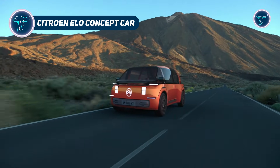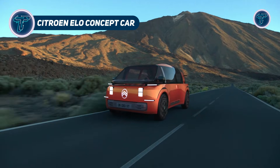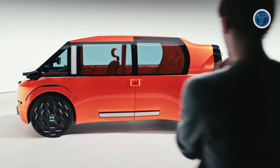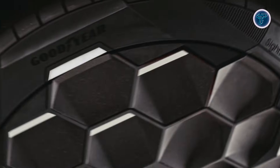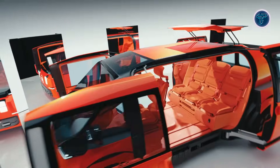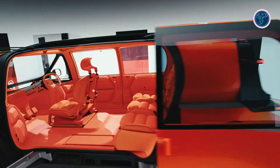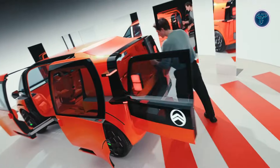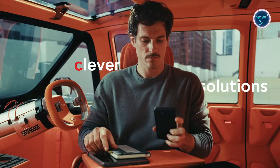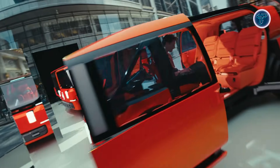The Citroen LO Concept Car presents a fresh vision of how future vehicles may fit into everyday life. Created as a flexible electric concept, LO focuses on transforming the car into a space for rest, play, and work, rather than just transportation. Its compact exterior hides a surprisingly open and adaptable interior designed to support multiple activities. The layout allows passengers to interact, relax, or work comfortably, highlighting a shift toward lifestyle-focused mobility.